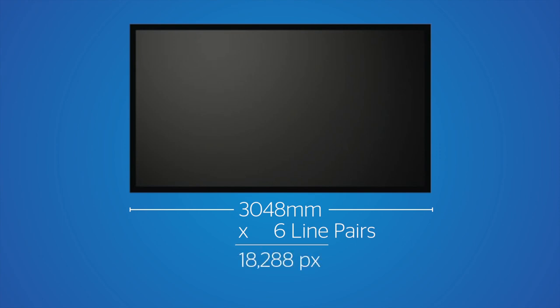How does that translate into resolution? A 10-foot screen converted into millimeters would be 3,048 millimeters in width. We know we have six line pairs per millimeter, so we take six times 3,048 and we come up with 18,288 pixels. A 16K format would be 15,360 pixels wide — so we're already over the 16K rating. We are 16K and higher rated for our HD Progressive surfaces.